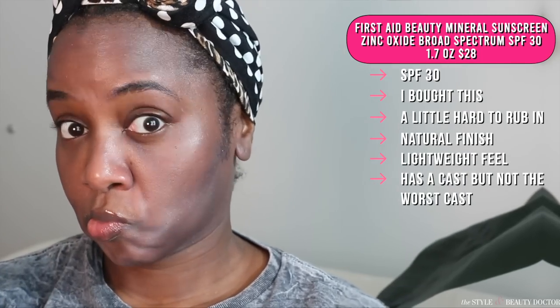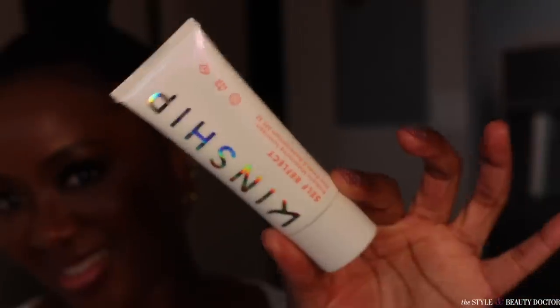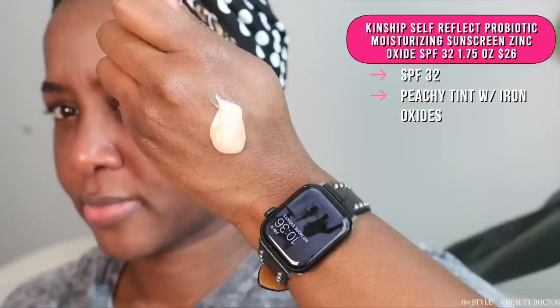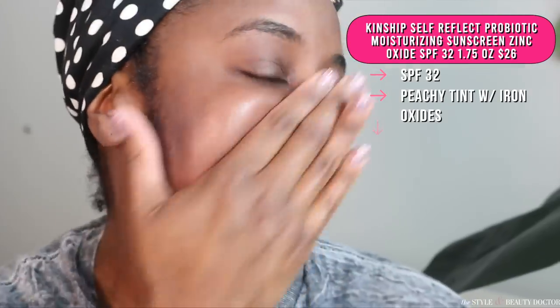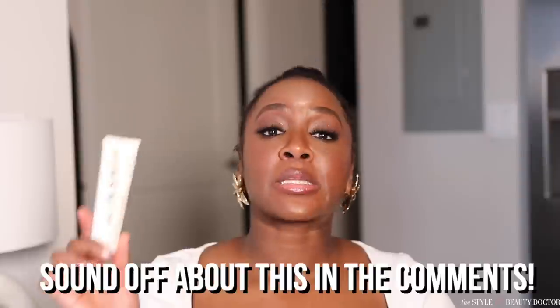The cast on this one is there — it's not the worst thing, but it's there. Would you try this? Have you tried this? Let me know in the comments. Next up, the Kinship Self-Reflect Probiotic Moisturizing Sunscreen SPF 32. This has a peachy tint to it — it doesn't say it's a tinted sunscreen, but it does have a peachy tint. I looked at the ingredients and there are iron oxides in there. There is a sheen to the finish, and it definitely has a noticeable cast. Have you tried this? Would you try this? Let me know in the comments.